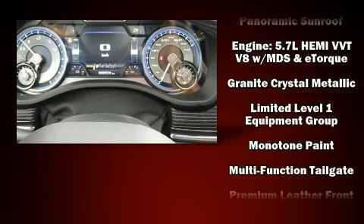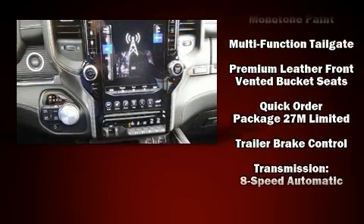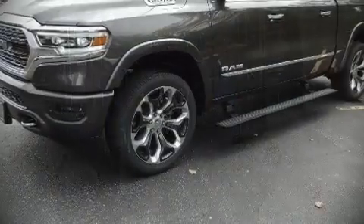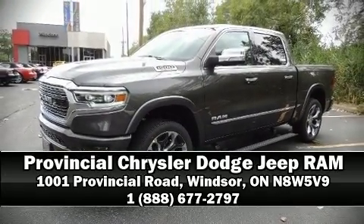You'll never lose visibility with rain sensing wipers, which activate automatically when the drops start to fall. We have a skilled and knowledgeable sales staff with many years of experience satisfying our customers' needs. Please don't hesitate to give us a call.